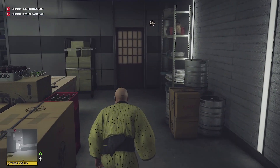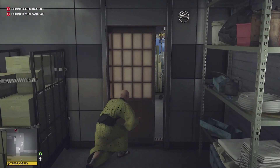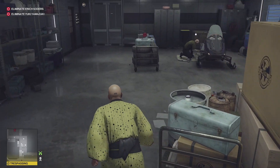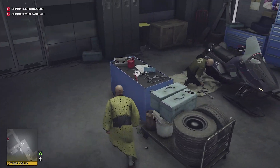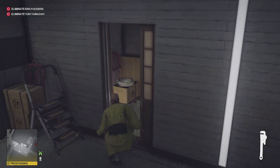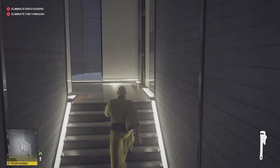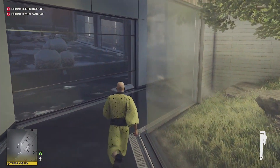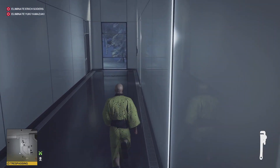Once you enter this area you are trespassing. On the other side of this door there is a lady, so just watch out for her. We'll grab the wrench and head through the door here, up the stairs and through this door to our right.